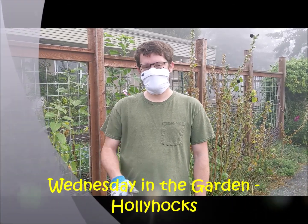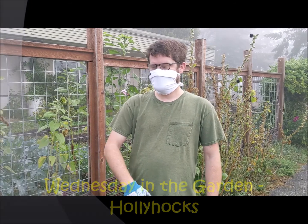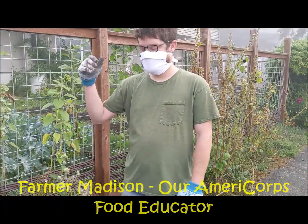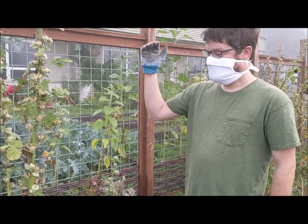Good morning everybody, it's Tuesday morning and we are here at the garden at the elementary school. I'm here with Miss Madison — she is a food educator, she's holding the camera. Say hi Madison! And we wanted to show you our hollyhocks.